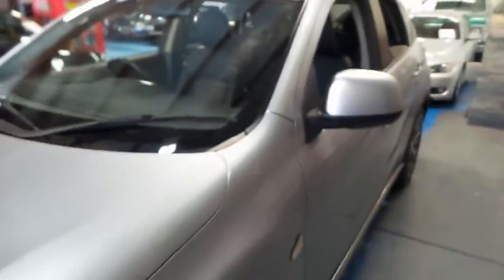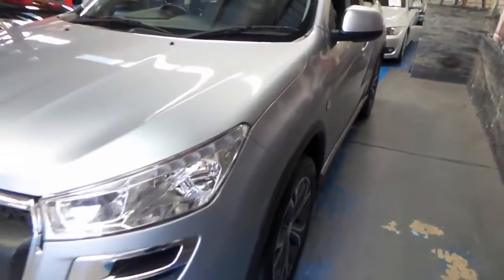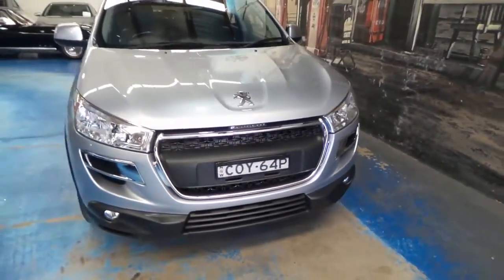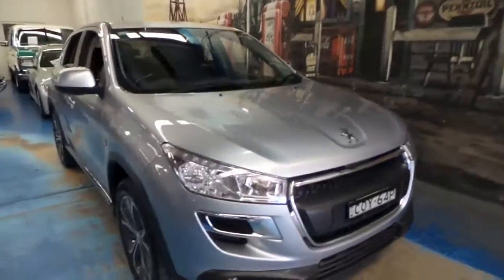I think it represents excellent value for money. Even the tyres are in very good condition. It's got the LED daytime running lights. And all in all, I think it's a very impressive car.